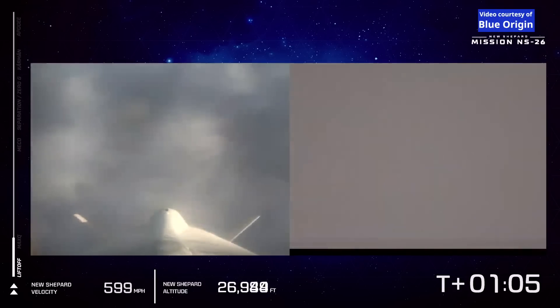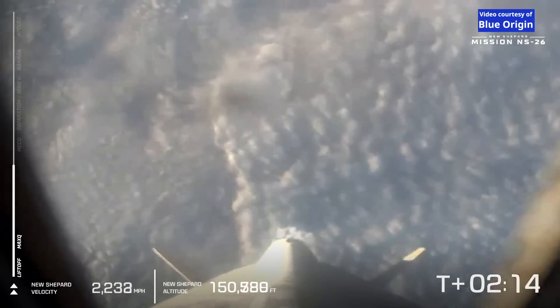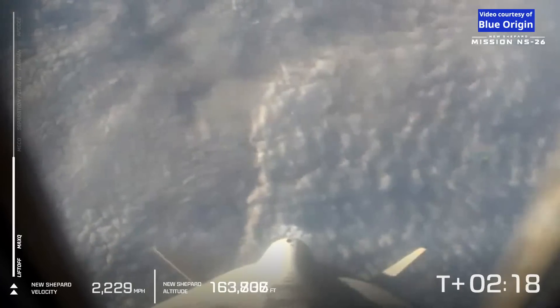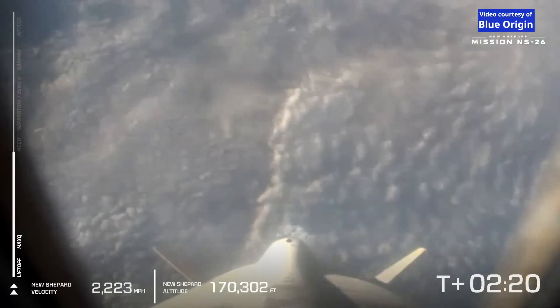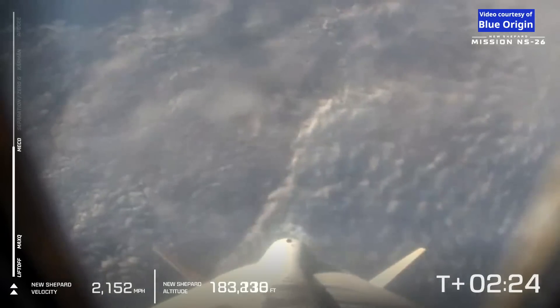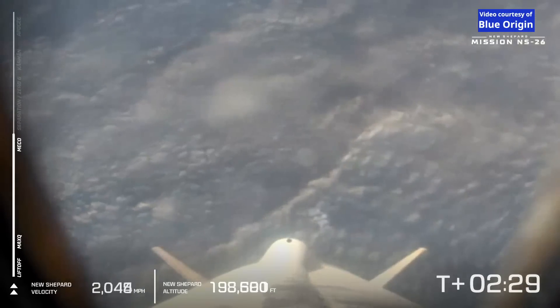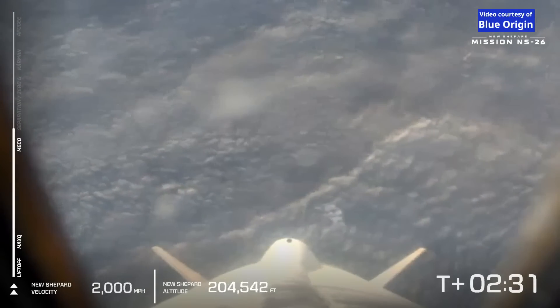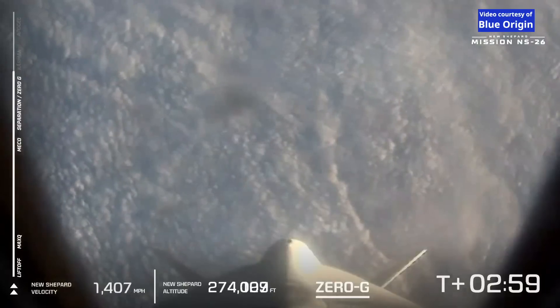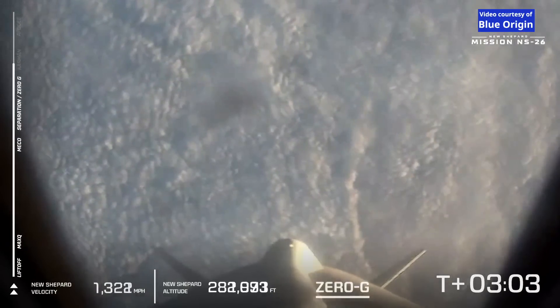Max Q has been confirmed. Our next milestone here is main engine cutoff. What we'll witness is the speed will start to come down, but the altitude will continue to go up. When the speed hits zero, it means we have hit apogee. Main engine cutoff and separation have been confirmed.